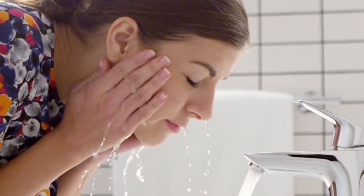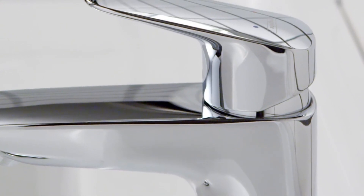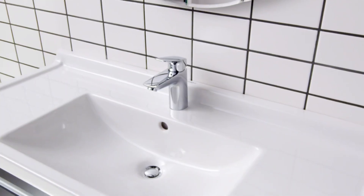Experience the appealing and ergonomic design of the Logis single hole faucet. Designed for your home. Designed for your life. Experience Hans Grohe with the Logis single hole faucet.